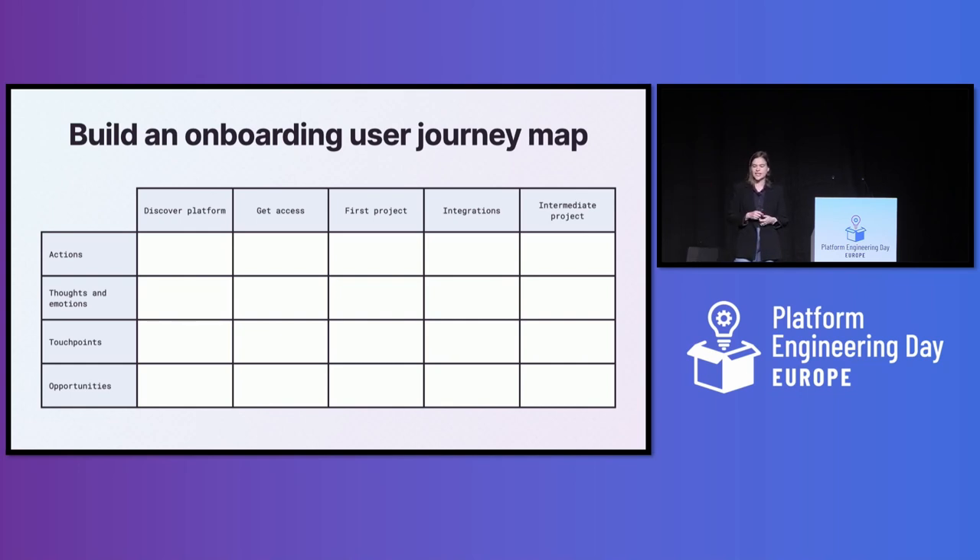The first step is to break that experience into distinct phases — discovering the platform, getting access, your first project, and so on. Next, fill in the actions your users need to take in each phase. Then write down their thoughts and emotions: are they confused, frustrated, or confident? Then note down the touch points they come into contact with. This is particularly important for an IDP because there can be so many different interfaces and access points — even non-obvious ones like a SecOps team Slack channel where users need to request access to tools. As you note those touch points, you'll start to recognize where friction lies, and a good place to look is where users have to switch between different interfaces to complete a task.